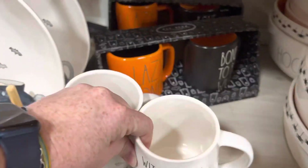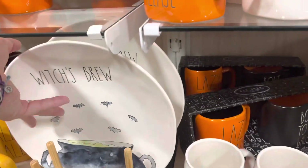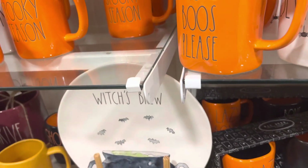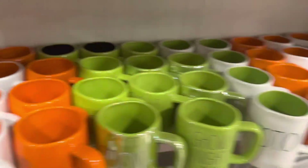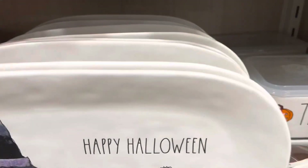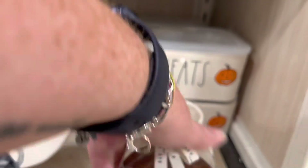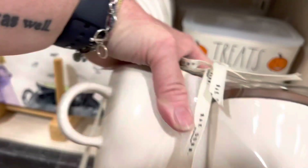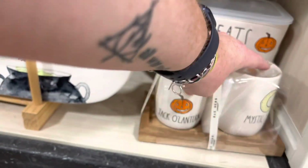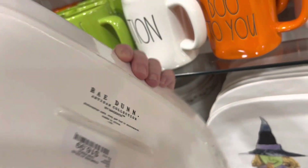Oh, this is cute — this is why they were here. The Witches Brew mugs and plates. $7.99 for the plate. We have this little cream and sugar set — $16.99. And these plates — $16.99.